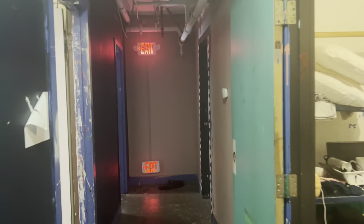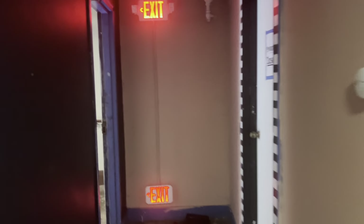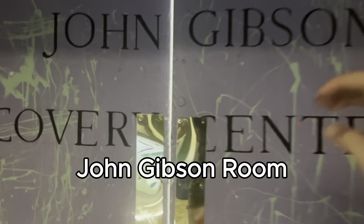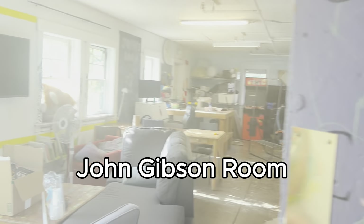Leaving the gym, we are now headed to the John Gibson room, where a lot of furniture is stored. It is also a communal space for everyone, and a recovery circle is held here where people in recovery can gather.